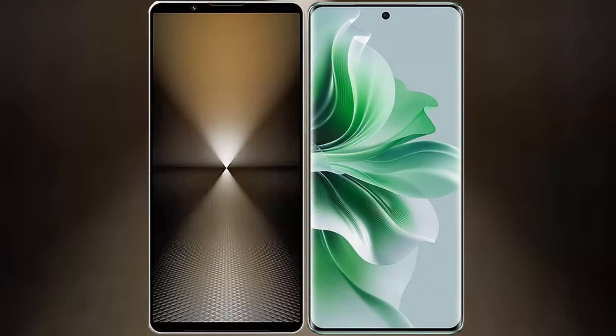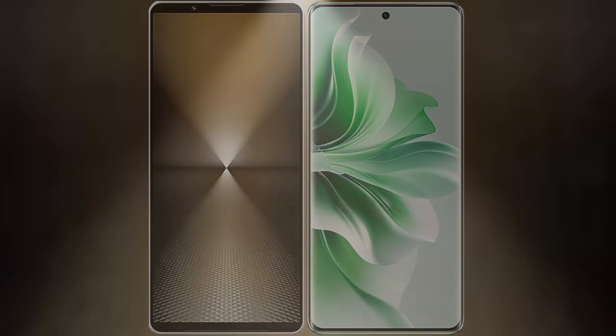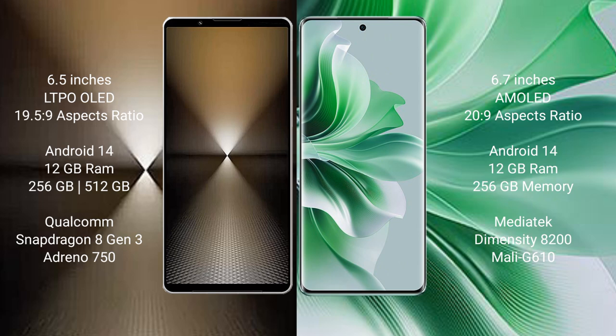I will compare the new Sony Xperia 1 Mark 6 with OPPO Reno 11 Pro. The Sony Xperia 1 Mark 6 comes with a 6.5-inch LTPO OLED display and a 6:9 aspect ratio of 19.5:9. The OPPO Reno 11 Pro has a 6.7-inch AMOLED display with an aspect ratio of 20:9.